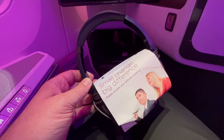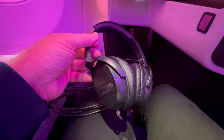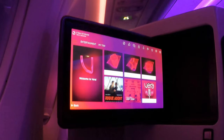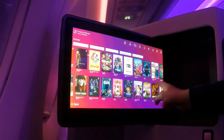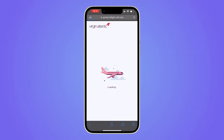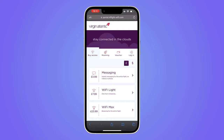For the entertainment system, noise cancelling headphones were provided. The touchscreen system had a range of movies and TV box sets available. Wi-Fi was also available for a fee — at £24 for the whole flight, it was 20% more expensive than a similar BA flight, and it also didn't work at first.